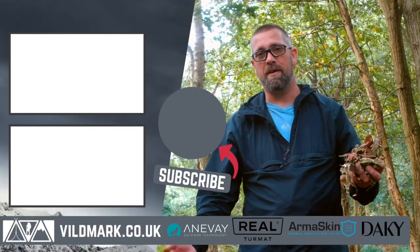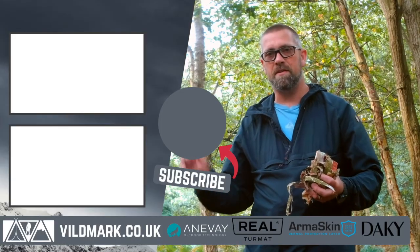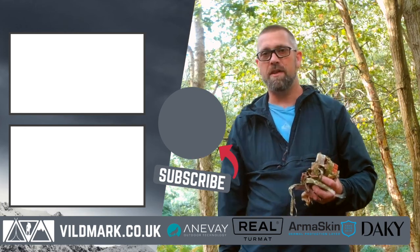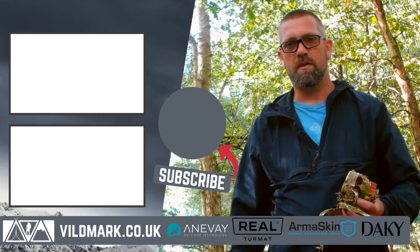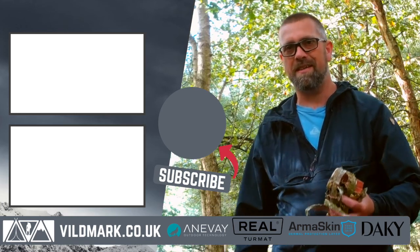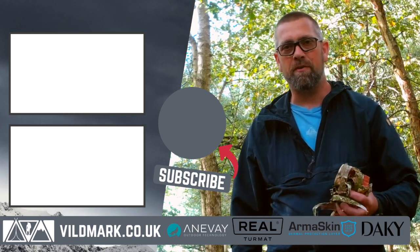There was a bit of an audio failure while I was out in the woods there, but anyway thanks for watching today's video. As always, if you haven't subscribed to the channel, there's a subscribe button just here. There's also a couple of videos to have a look at — the one at the bottom is a previous foraging trip I've done in the same area. Hopefully we'll see you on the next one with a basket full of fungi.